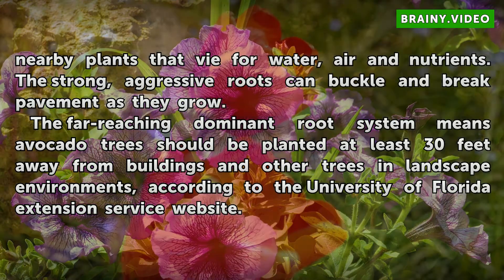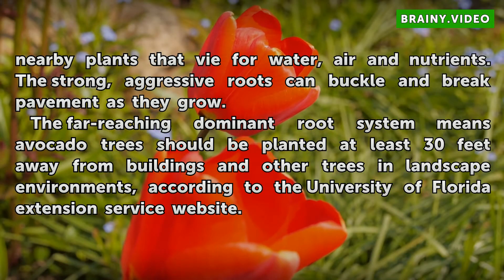The far-reaching, dominant root system means avocado trees should be planted at least 30 feet away from buildings and other trees and landscape environments, according to the University of Florida Extension Service website.